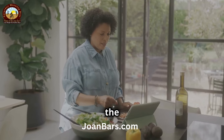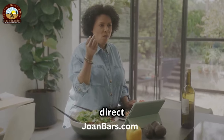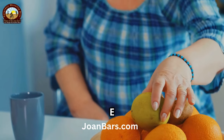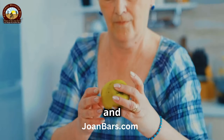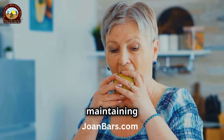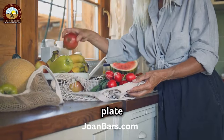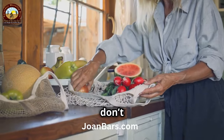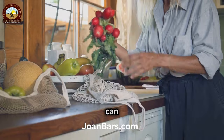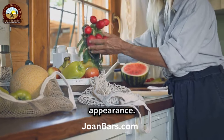Let's not forget the power of a healthy diet. What you eat has a direct impact on your skin's health. Eating foods rich in vitamins C and E can boost collagen production and improve skin elasticity — these vitamins are essential for maintaining healthy skin. Fill your plate with colorful fruits and vegetables, and don't forget to include some nuts and seeds for that extra vitamin E boost. A balanced diet can make a significant difference in your skin's appearance.